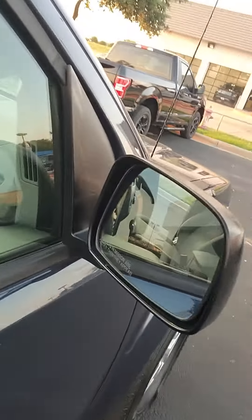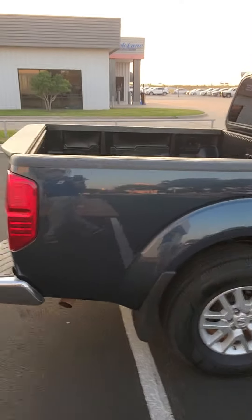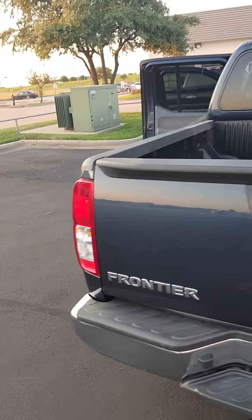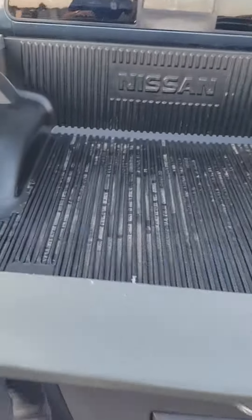Come around to the side — here's your mirrors. This is the whole side of the vehicle. Got your SV symbol as well, your Frontier symbol, your Nissan sign. Here's the bed.